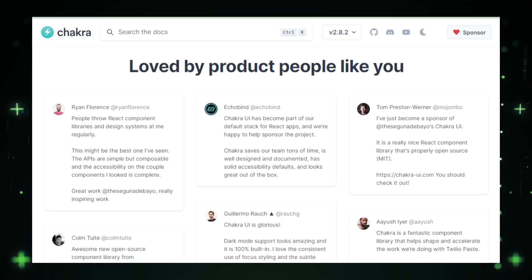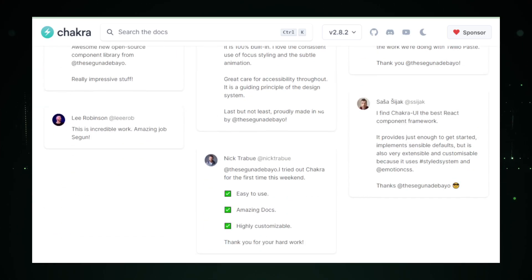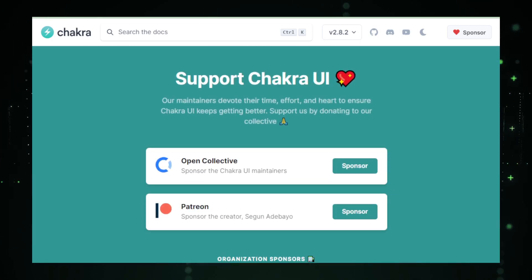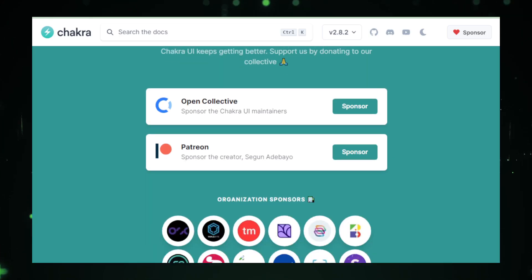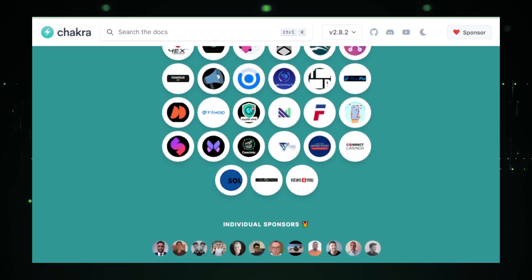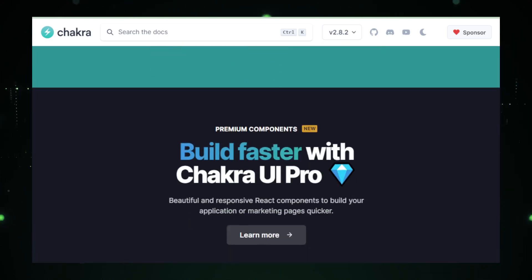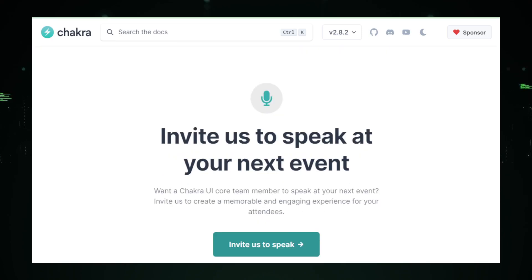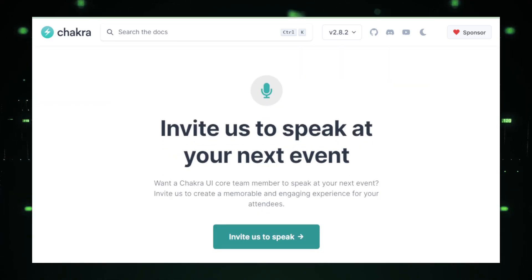In summary, Chakra UI empowers developers to create accessible, responsive, and visually appealing web interfaces with ease. Whether you're a seasoned developer or just starting, Chakra UI is an invaluable toolkit in your web development arsenal. Explore Chakra UI and elevate your web development journey — unleash your creativity and build stunning, accessible, and high-performance web interfaces.